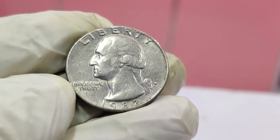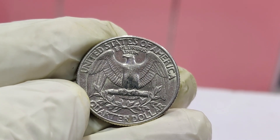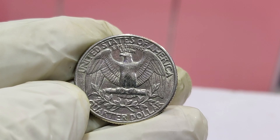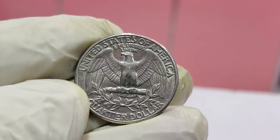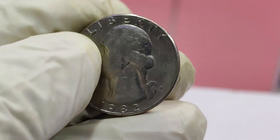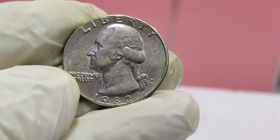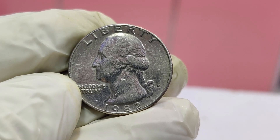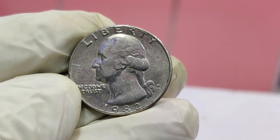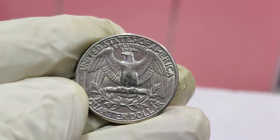The 1982 Washington quarter is particularly special due to a rare error that occurred during its production. In 1982, the U.S. Mint decided to stop producing proof sets for circulation, leading to a significant reduction in the number of quarters minted. The mint also transitioned to producing quarters with a slightly different design, particularly in the lettering and details on the reverse side. Some quarters from this year have unique die errors that went unnoticed, including doubling in the lettering, off-center strikes, or other anomalies.